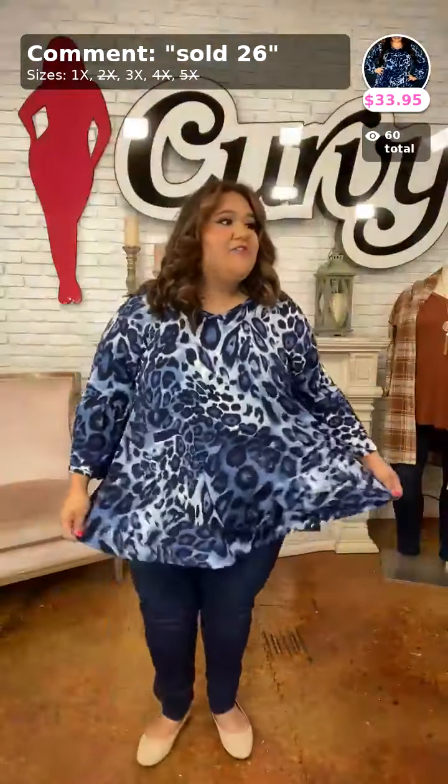This is How Charming — poly-spandex material, extremely stretchy and slinky. For ladies with a lower apron, this is a great top. It has beautiful bell sleeves, a darker blue leopard print, and a modest V-neck. I'm showing you the back and front — these sleeves are my favorite. Sold as number 26, $33.95. We only have 1X and 3X available — every other size has sold out because they're so popular.